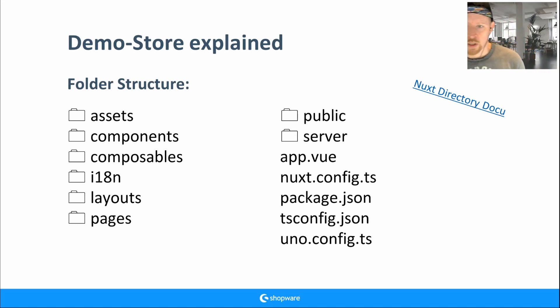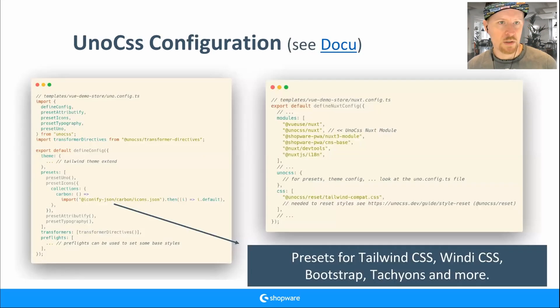In the uno.config.ts file we import all the presets we want to use — including the theme config where you can define colors and font sizes, like you know from Tailwind. You can add icon presets, use Carbon icons, or change to Windy CSS or Bootstrap. You're not locked into Tailwind or UnoCSS.